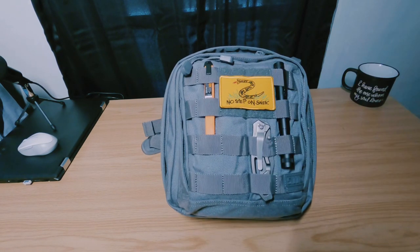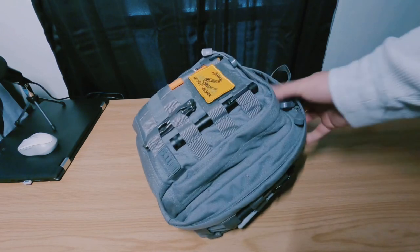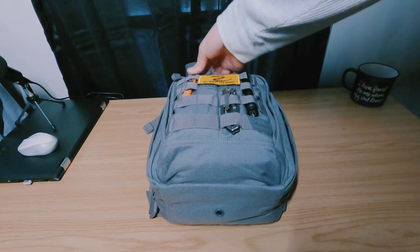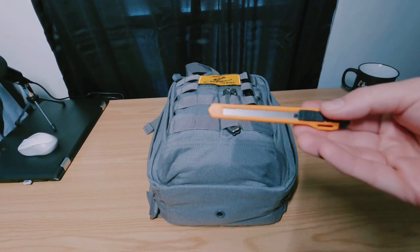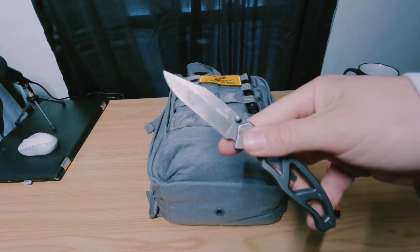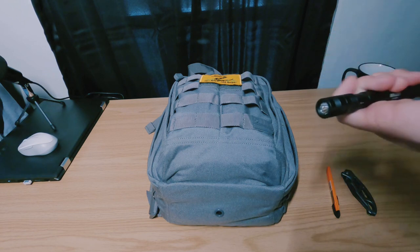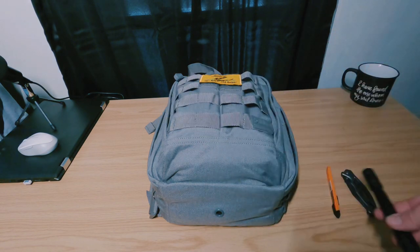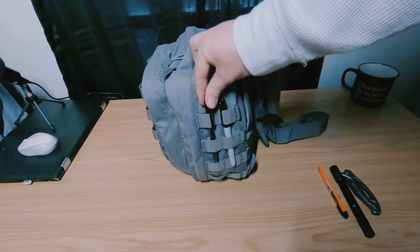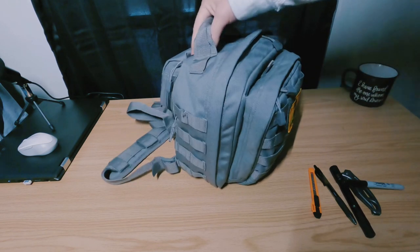Let's start looking at what I carry on the outside of the bag. I use all the MOLLE webbing for stuff I generally have to grab on the fly. I keep a box knife for opening packages — this is a Gerber Paraframe 2. My go-to flashlight is the Anker Boulder rechargeable; I actually carry one of these on my person all the time. On the other side I just have a pen and a black Sharpie.